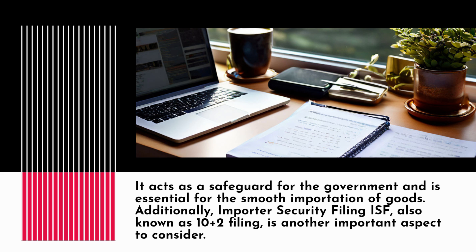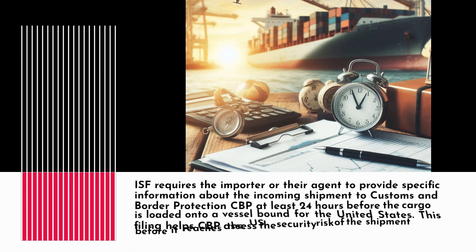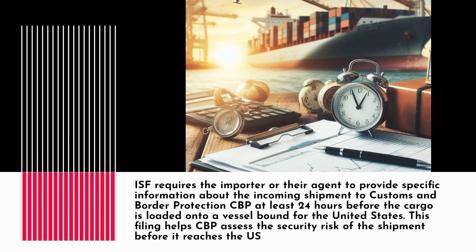Additionally, Importer Security Filing (ISF), also known as 10-plus-2 filing, is another important aspect to consider. ISF requires the importer or their agent to provide specific information about the incoming shipment to Customs and Border Protection (CBP) at least 24 hours before the cargo is loaded onto a vessel bound for the United States. This filing helps CBP assess the security risk of the shipment before it reaches the U.S.